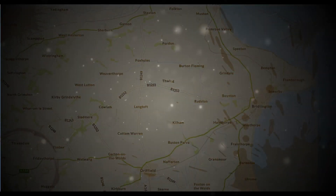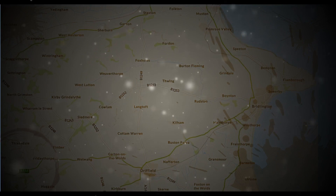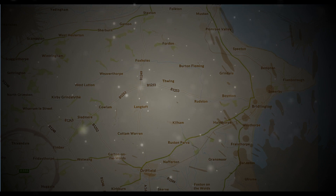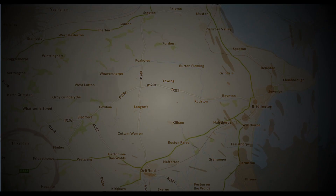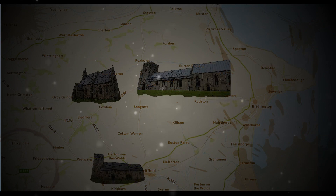There were once six Norman fonts in this part of Yorkshire, but one is now in Hull Museum and the other is lost in America. In this video Rob and I are going to attempt to find the last remaining Norman fonts still to be found in situ in the medieval churches of East Yorkshire. We will travel to Cowlum, Langtoft, Kirkburn, and finish at North Crimson.